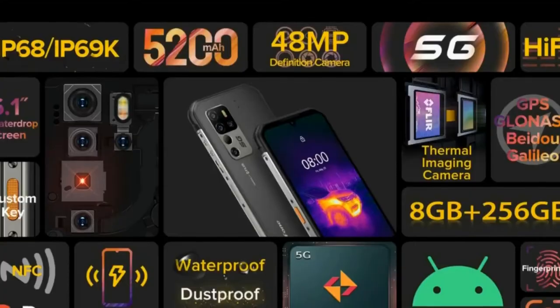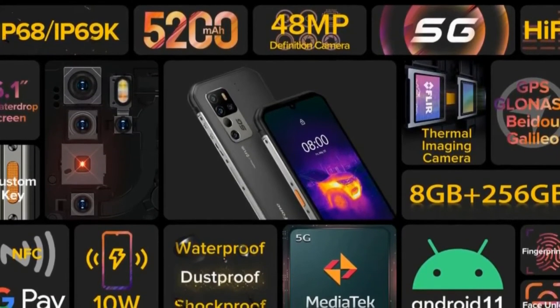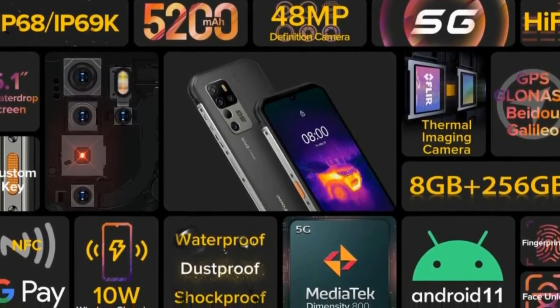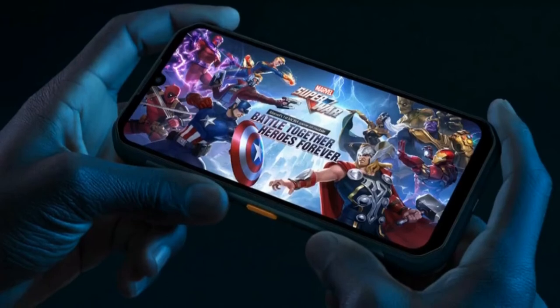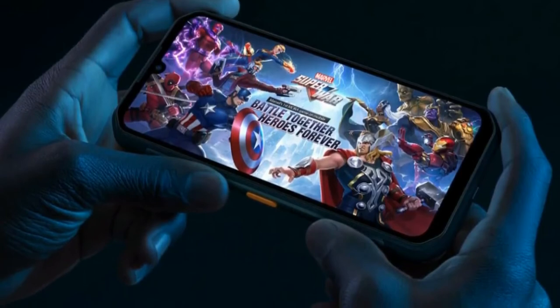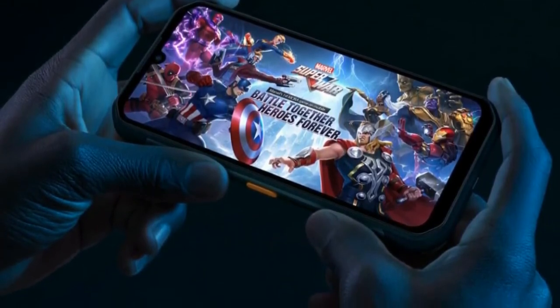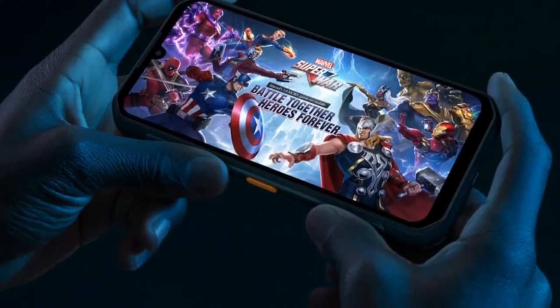The Armor 11T 5G is designed to support rugged lifestyles and survive tough and challenging environments. It is waterproof, dustproof, and drop-proof, so you can work worry-free in any condition. Lots of effort was made to make it more versatile, such as the custom key, gloves mode, digital toolkit, and more.